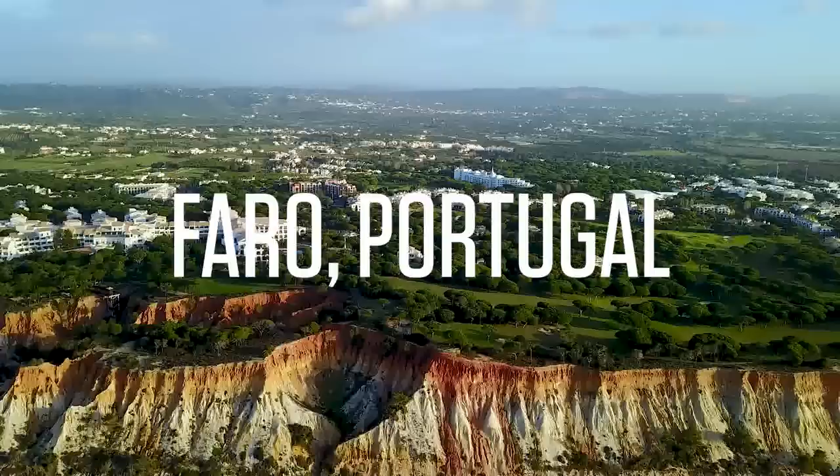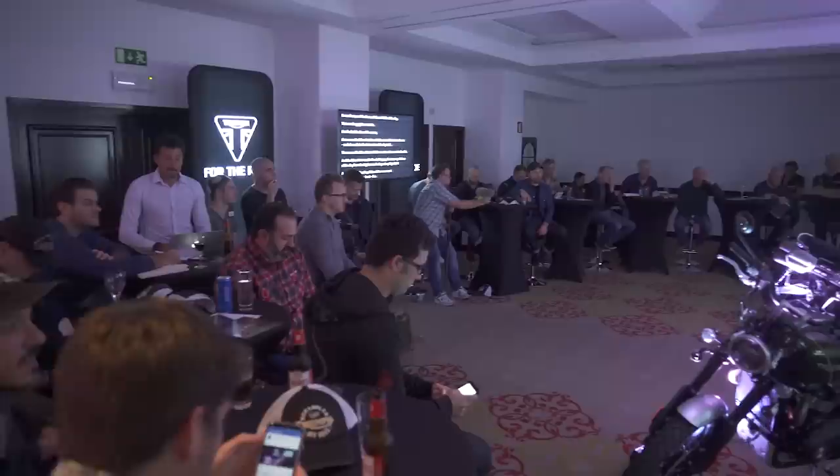Triumph has chosen Faro, Portugal and the surrounding hills and beaches to showcase its all-new Scrambler 1200 models. After a quick shower and shave, we were tossed into a presentation room to find out all the details on the bikes and enjoy a few drinks — some of us had more than others.